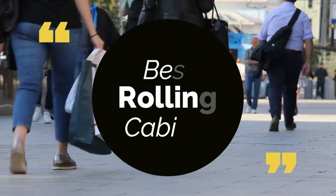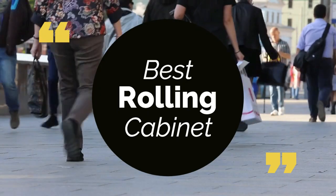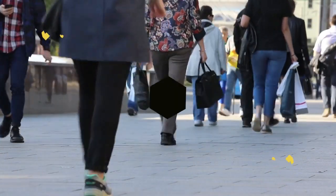Today, we review the top 5 best rolling cabinets that you can choose the right one for your purpose. We have listed them based on performance, features, and price. Let's get started with the list.